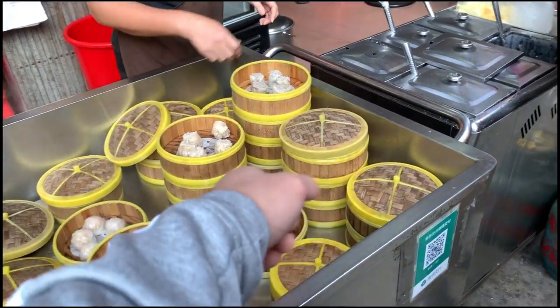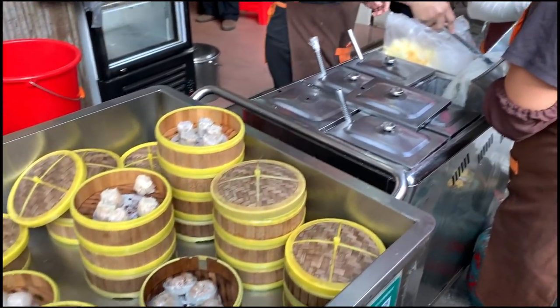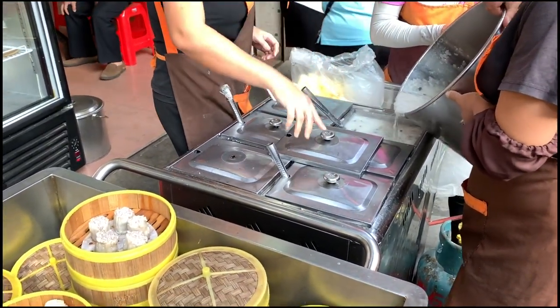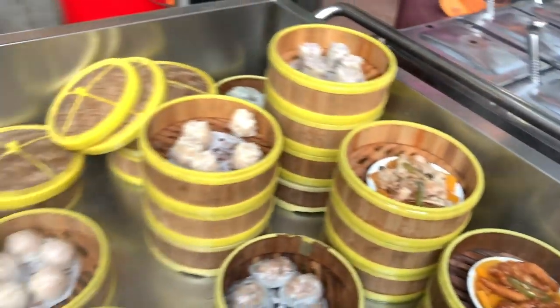So the shrimp dumpling — they do their own style here. Look at that, this is a cauldron. Super excited.